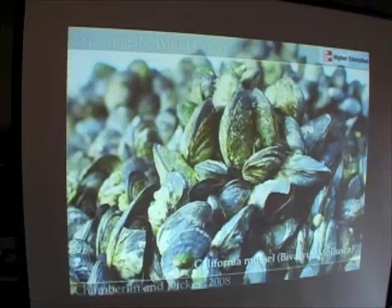We now move to the phylum Mollusca. Molluscs are really known for their shells and for their hard parts. These are California mussels, Mytilus californianus.